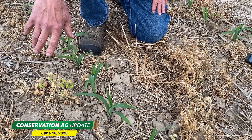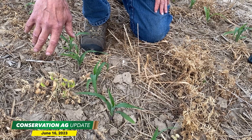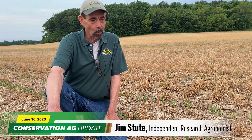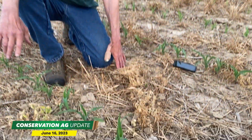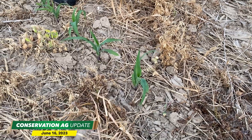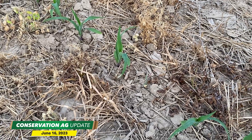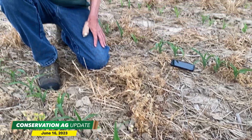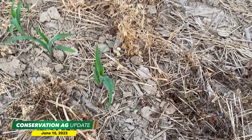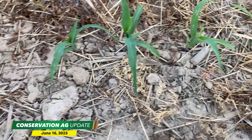Independent research agronomist Jim Stute checks in from a no-till farm in southeastern Wisconsin where the crop is holding up okay despite getting less than an inch of rain in May. Moisture stress is really on the mind of the farmer. The residue is doing a really good job of preventing evaporation, holding whatever moisture is in the ground. The crop looks really good for the fact it really hasn't had significant rain since planting, and that residue is just one of the additional benefits of the cover crop besides the nitrogen.